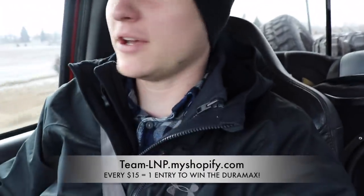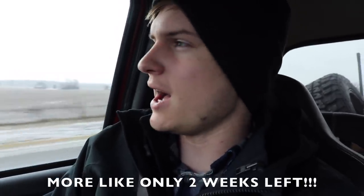Don't forget to go grab your LNP merch — beanies, hoodies, hats, key chains, all sorts of stuff. The Duramax giveaway ends on March 26th. We're already in March, so check your calendars. By the time you see this video, we should have only a little bit more than two weeks left, so do not procrastinate. Every $15 you spend on team-lmp.myshopify.com is another automatic entry to win the 2008 LMM Duramax, which you're going to see in today's video. Get the information in the description below.